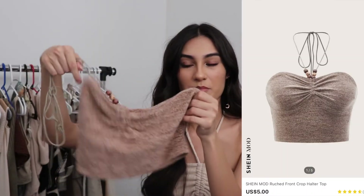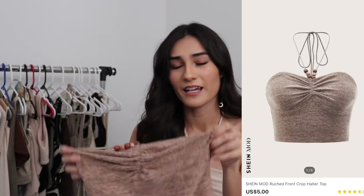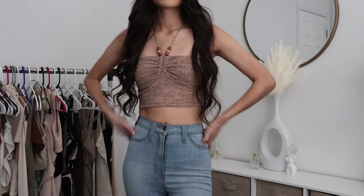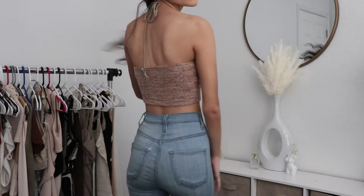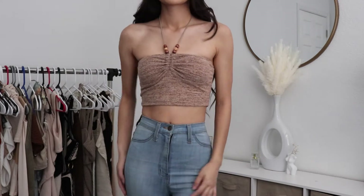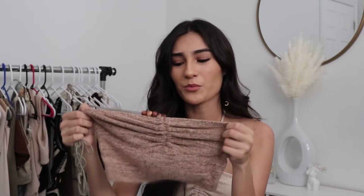I also got this crop halter top that has like beads on the strings where you tie it around your neck, and I absolutely love this. I think this is so pretty, the material is so soft. I absolutely love how there's beads on the string — just everything about this top is so cute. I really really like this, it's just so pretty to me. I am a hundred percent keeping this. It's perfect.